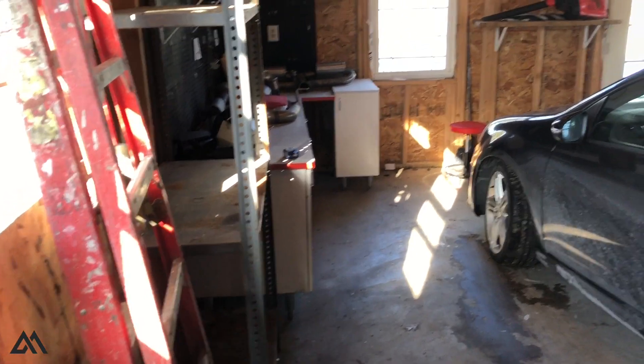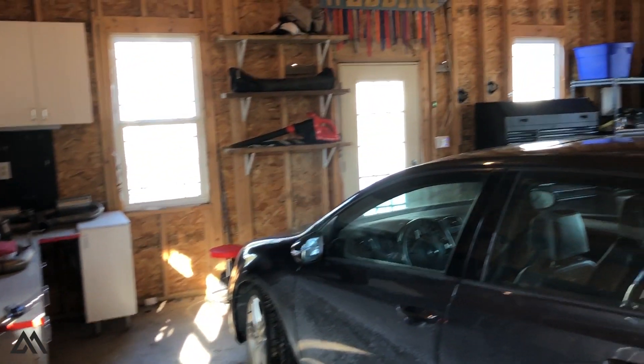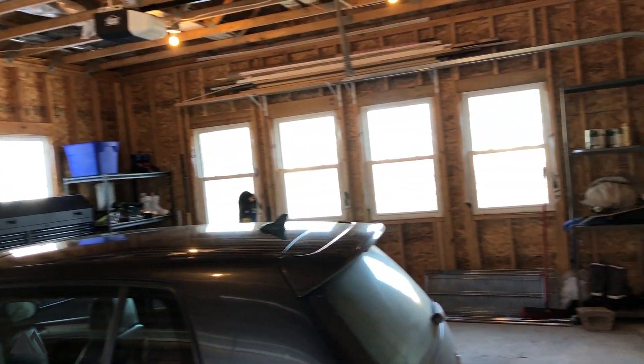I plan to insulate it, put some drywall in here, and probably put a heater in for the wintertime — but that's going to come in the spring. I'll show you all of that process, so let me know in the comments if you're excited to see those videos. I'm hoping to get a lift in here eventually. Right now I've just been working on jack stands or working at the other shop you've seen in my videos. I'll probably work there for the next couple months, then hopefully move everything in here.